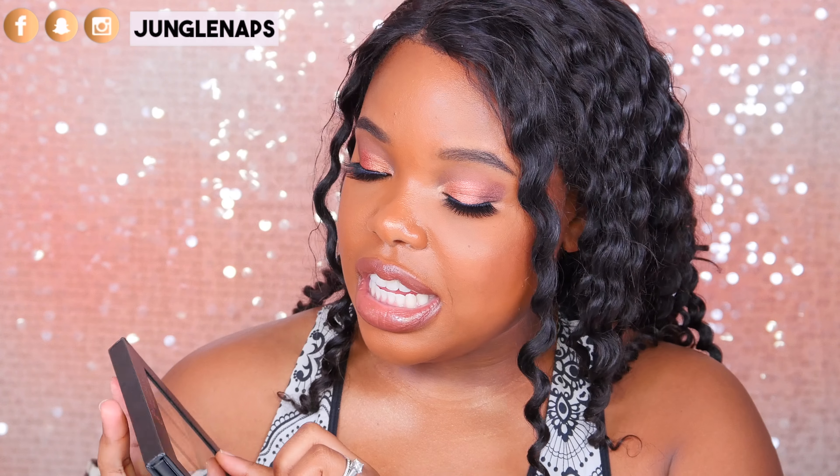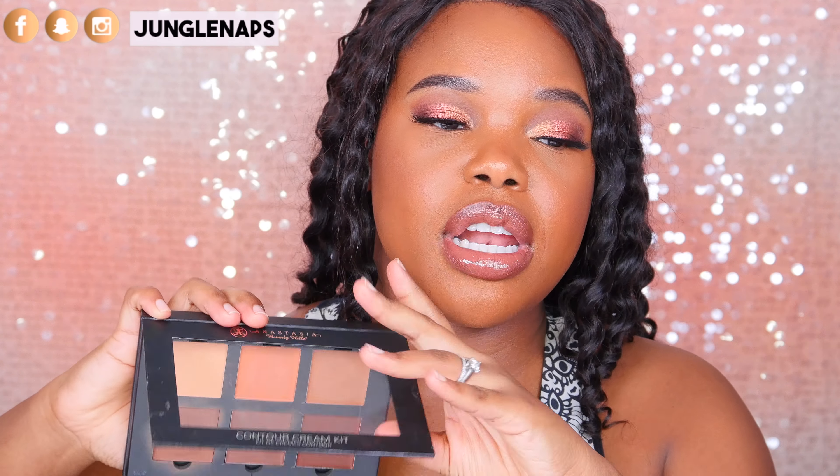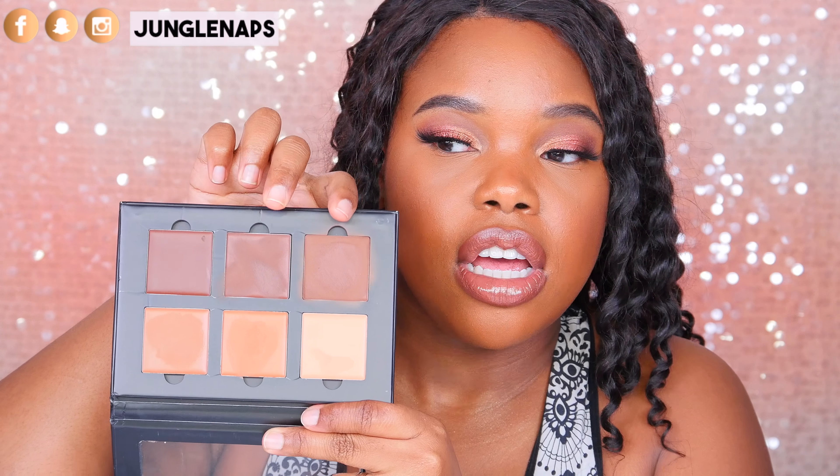This next one is definitely an OG favorite — so many people have talked about it. I know it was super hyped in the past, but I really love this. This is the Anastasia cream contour kit. Open it up and you've got everything you could possibly want. I love this concealer shade, and I use these two for contouring and bronzing. I really love cream contour products because they look so much more natural for everyday makeup. Cream contours are the best and this one by ABH is amazing.